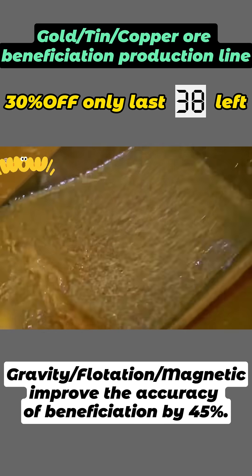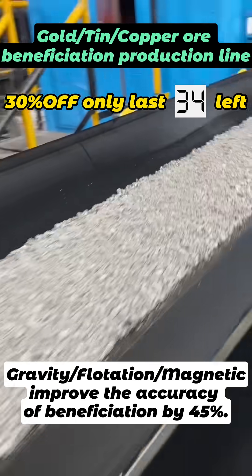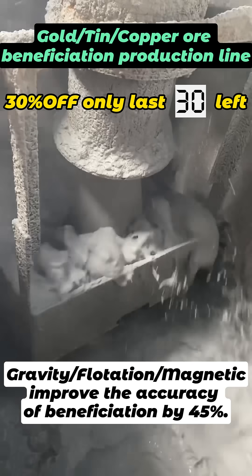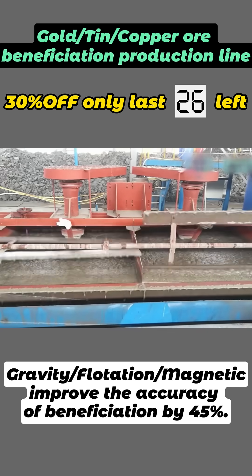Just in time for the recent sharp increase in the international price of gold, our processing line can separate all kinds of metal minerals according to the nature of different materials, with an engineer-personally-customized program. The accuracy is about 95% or more.